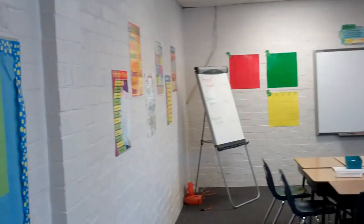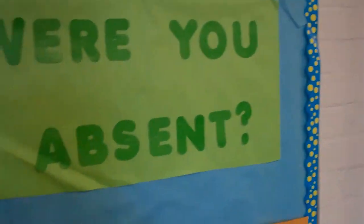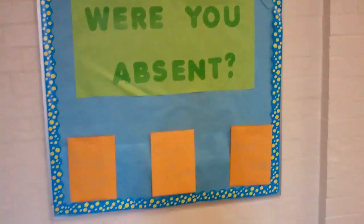Oh my goodness, what an organized and colorful classroom. This is a long time in the process, so bear with me.